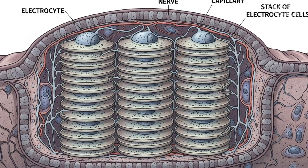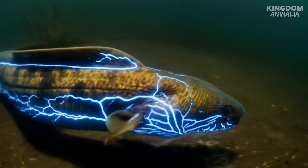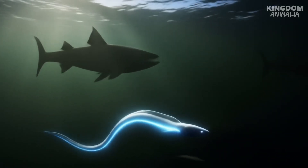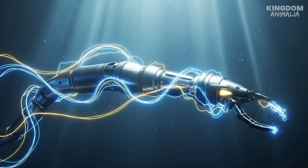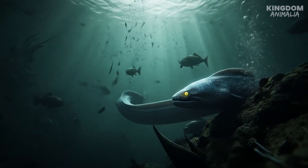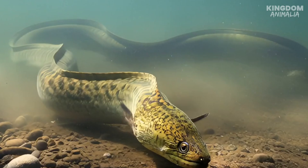Today, scientists are uncovering even more secrets of the electric eel, and the results are mind-blowing. Researchers have studied how the eel's cells generate electricity and are using that blueprint to design bio-inspired batteries — imagine tiny, flexible power sources that could one day power medical implants or wearable devices, technology copied straight from this Amazon predator. What's more, the eel's ability to control prey with precise electrical pulses is inspiring robotics and neuroscience research. By mimicking the eel's remote-control biology, engineers hope to unlock new ways of controlling machines, or even understanding the brain's own electrical language.